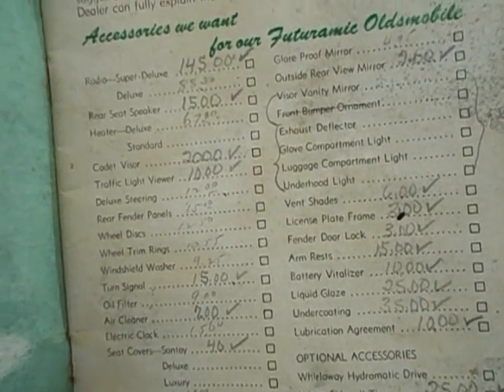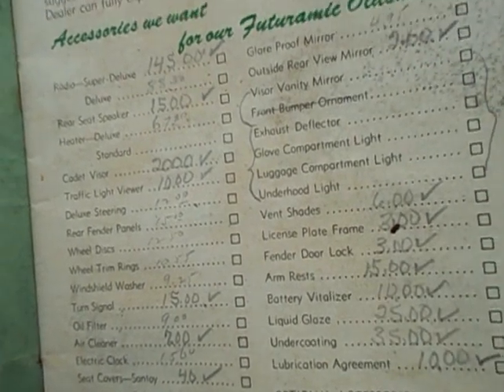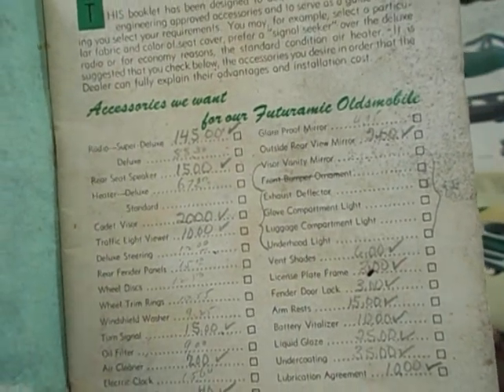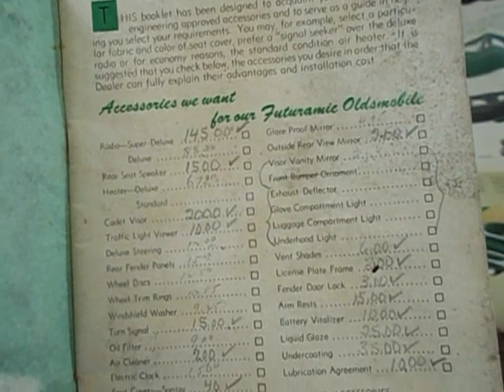The radio — super deluxe radio — was actually the most expensive thing. Their normal prices were around $88, but he paid $145 for the super deluxe model. The rear seat speakers were another $15. The deluxe heater was $67.25.